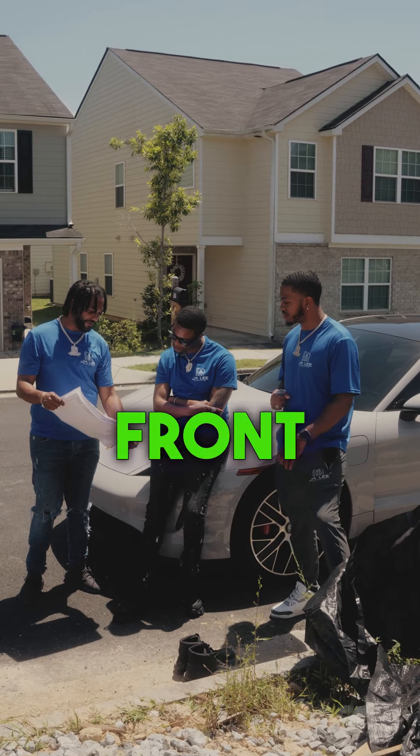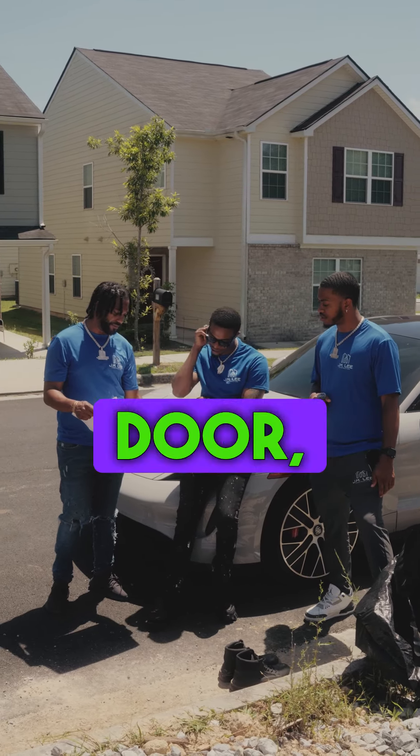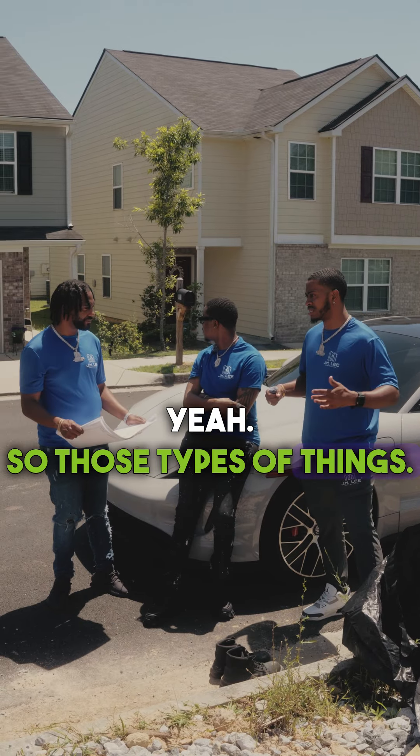Two car garage. Got a porch, got the front porch. Got the glass door, the glass garage.